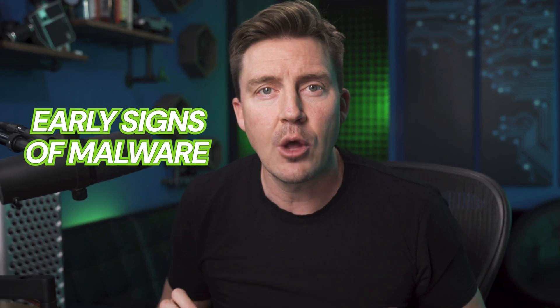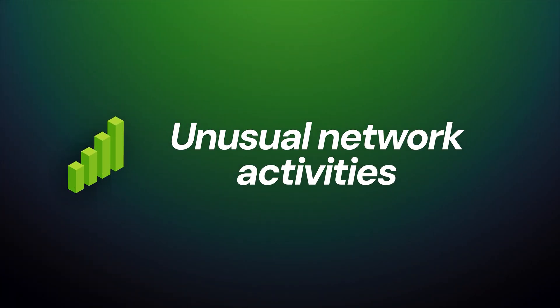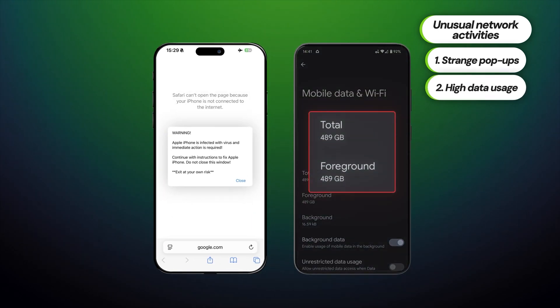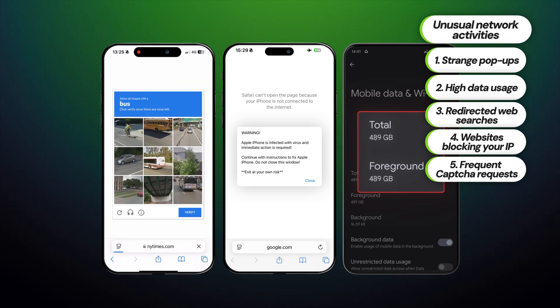First, you need to know how to recognize early signs of malware infection. There are a few broad categories of danger signs, with the most widespread being unusual network activities. Not all of those signs are equal, and one or two on their own are not too surprising. But if you get random pop-ups despite being offline, your mobile data is skyrocketing for no reason, and websites you visit are being very cautious of you — well, that is obviously suspicious.